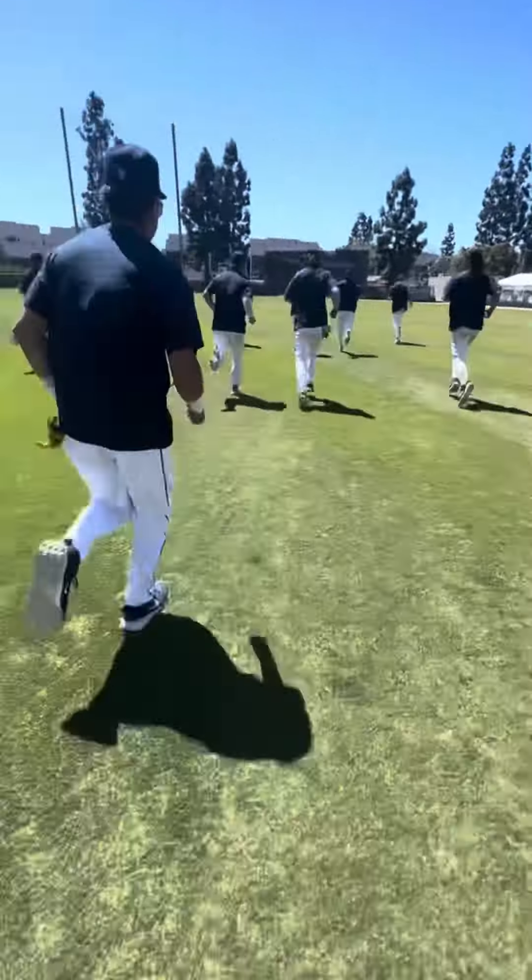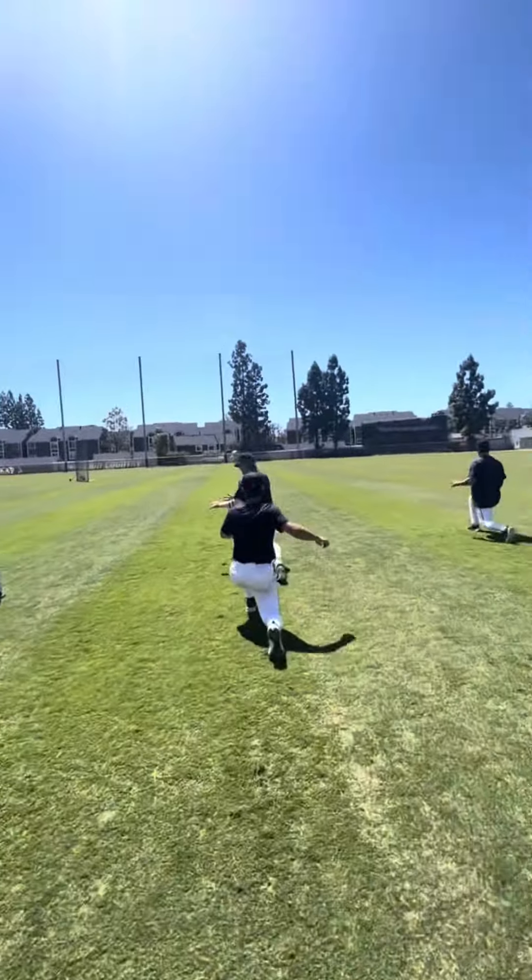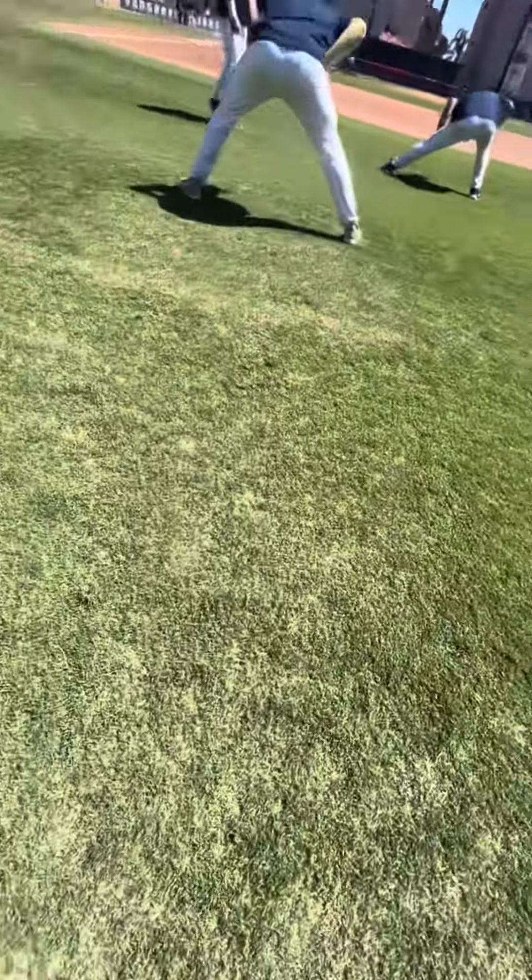First, we'll hop into our dynamic warm-up routine with a little jog to center field and back, followed by our stretching progression.